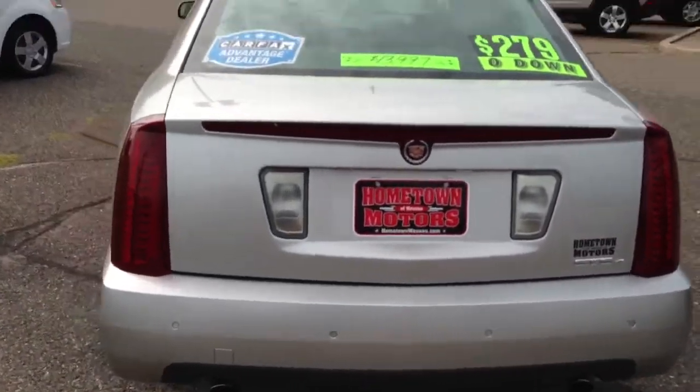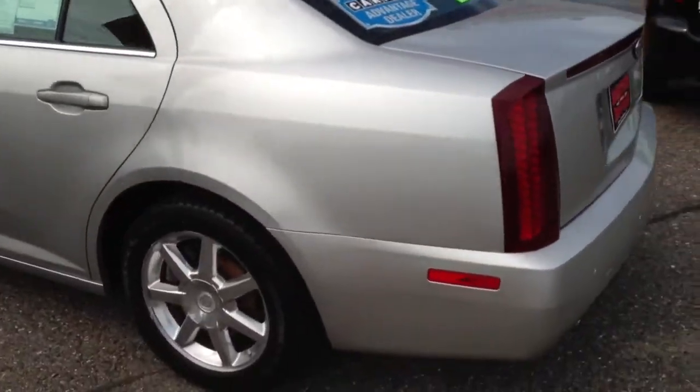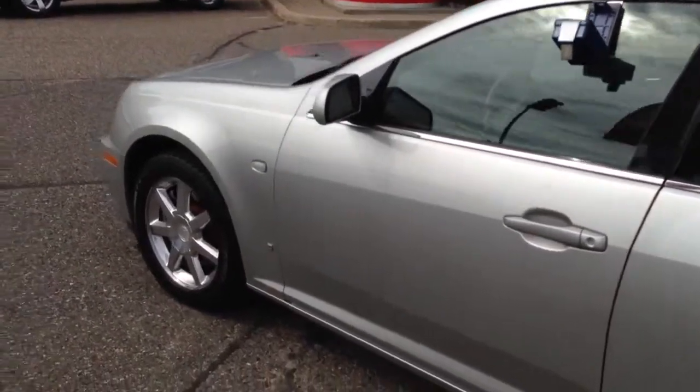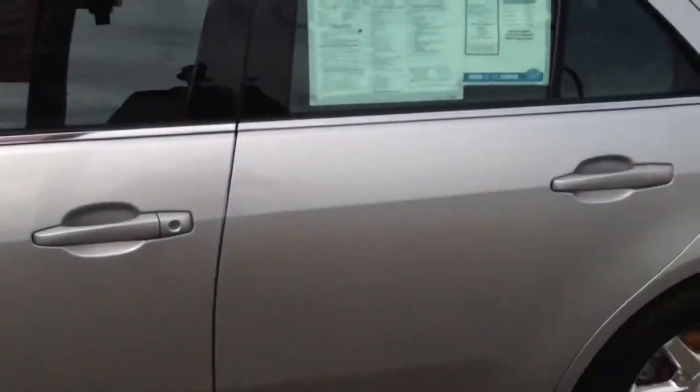Dual exhaust, sweet ride, body is just flawless. This is an all wheel drive model with a 3.6 liter V6 engine and 79,000 miles.